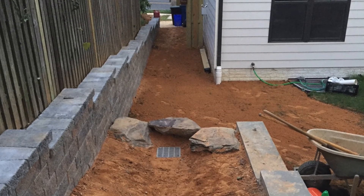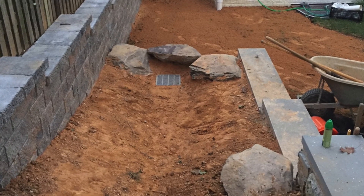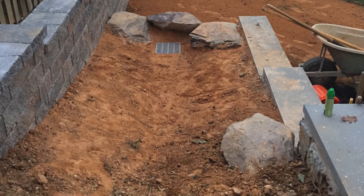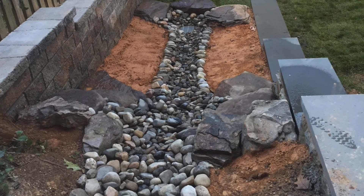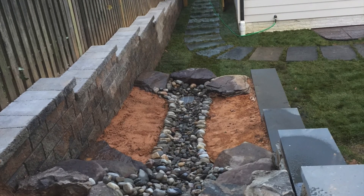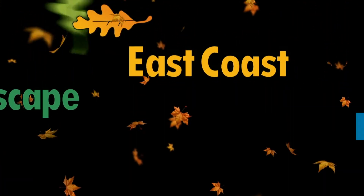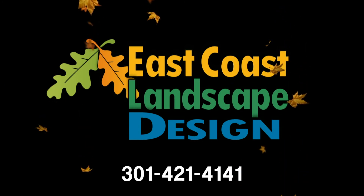Variations of French drains are still the preferred engineering solution to control the destructive capability of excessive stormwater. If you have recurrent water problems at your home or business, we have the expertise you need to eliminate floodwater worries. Contact the award-winning professionals at East Coast Landscape Design to learn more about installing a French drain and say goodbye to your flood headaches.